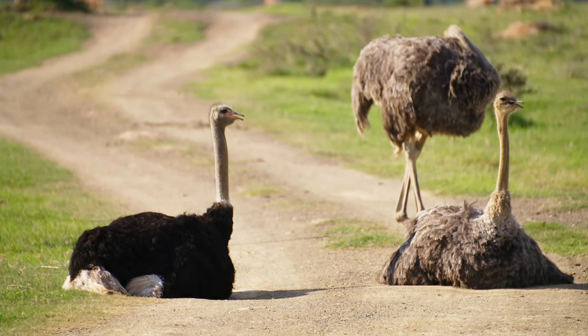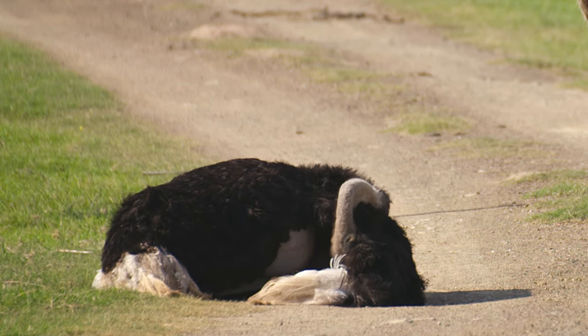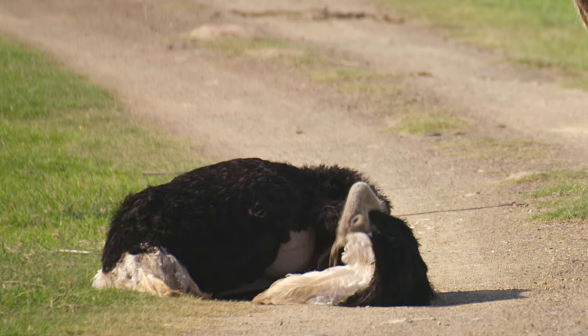It also helps to get rid of clinging grass seeds and possibly some freeloading insects. This is where the beak and all-reaching neck come in handy.